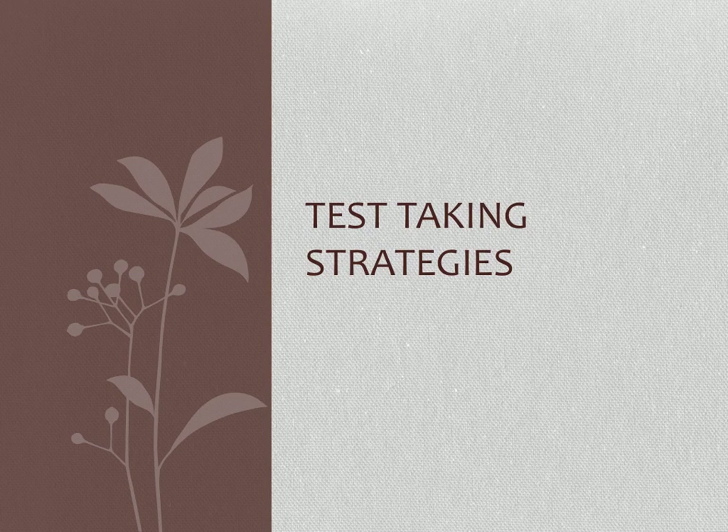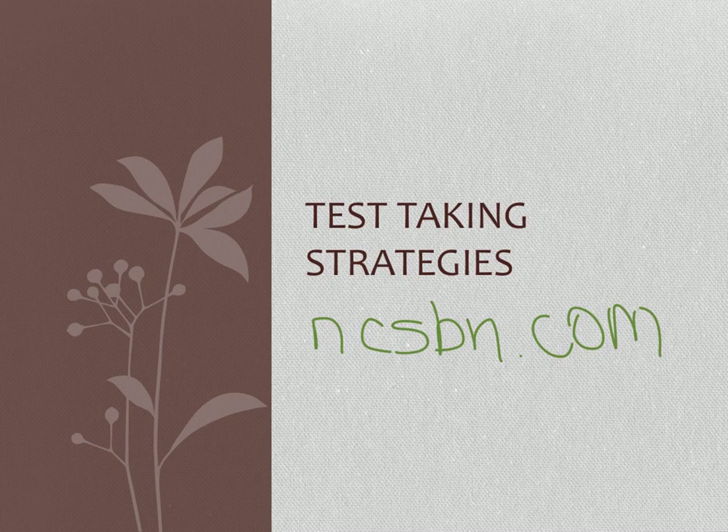We're going to cover test-taking strategies today. All nursing students should be looking at the NCLEX RN test plan on the NCSBN website. If you haven't done this yet, make sure you look at it, download it, and go through it often while you're in nursing school.